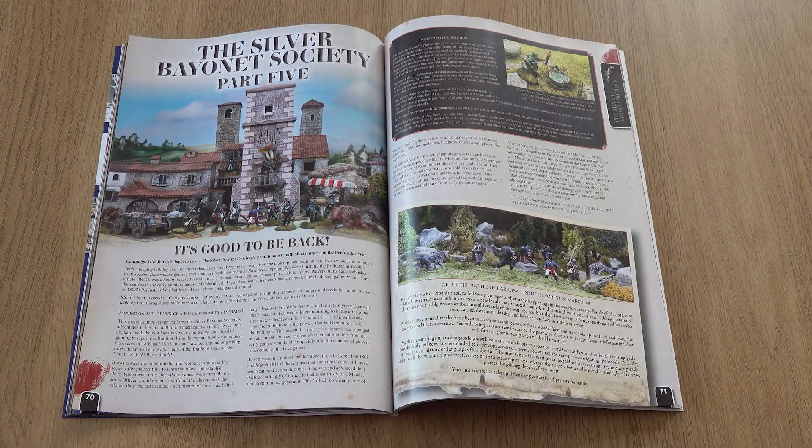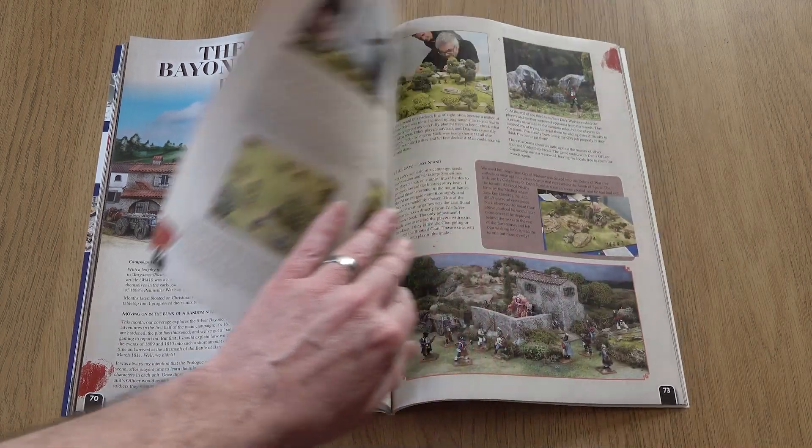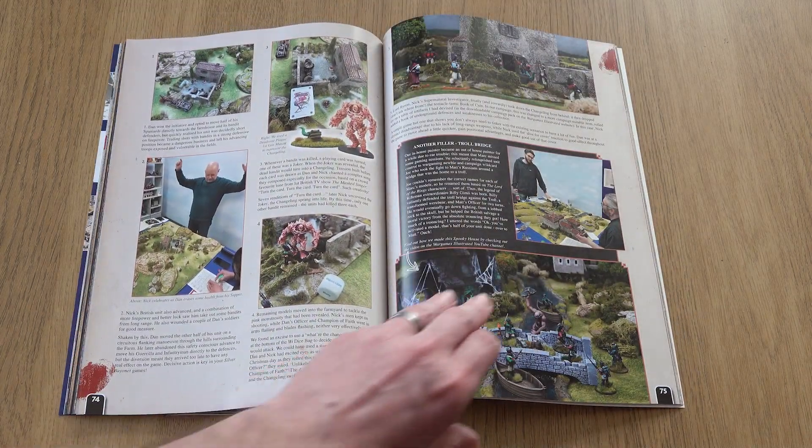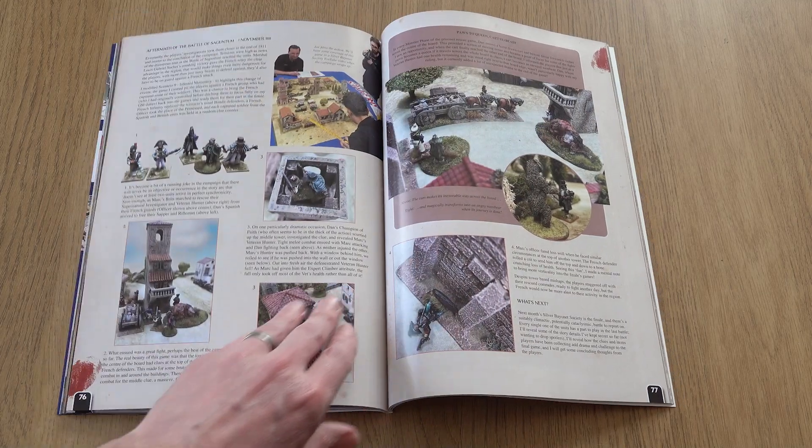The Silver Bayonet Society returns with the next part of our in-house campaign, which takes in three more action-packed games featuring troll poo, changelings, and lots of men falling from buildings.